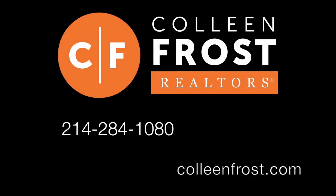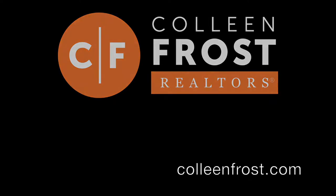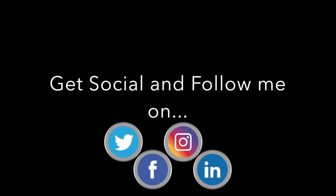If you would like a private tour of 504 Founds Link in McKinney, Texas, give me a call today at 214-284-1080. Check out our website at ColleenFrost.com and make sure you follow us on social media. Have a great day!